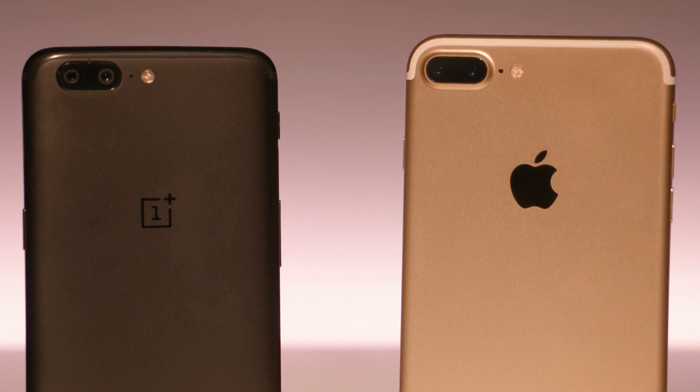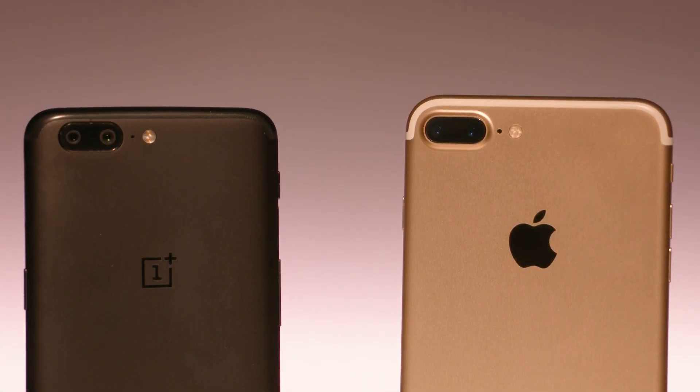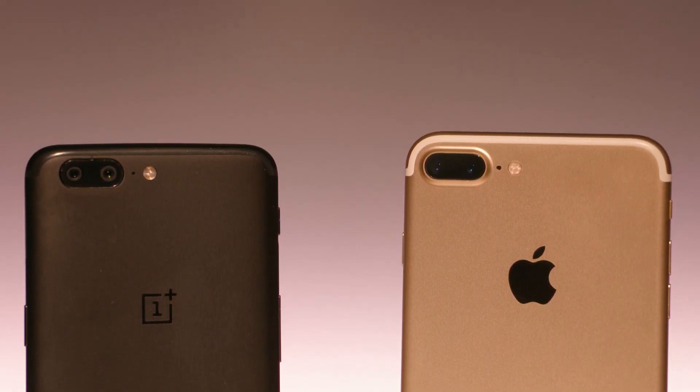You wanted it, you got it. A camera comparison between the iPhone 7 Plus and the new OnePlus 5. Hey, this is Sundar from C4E Tech, let's get started.